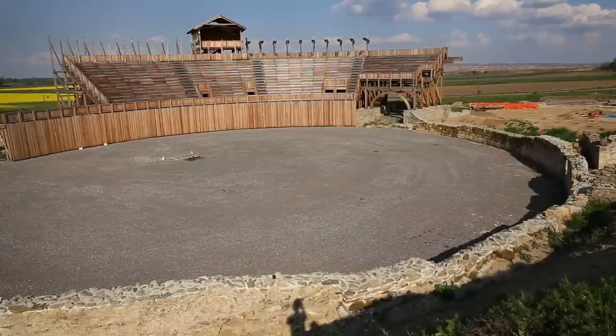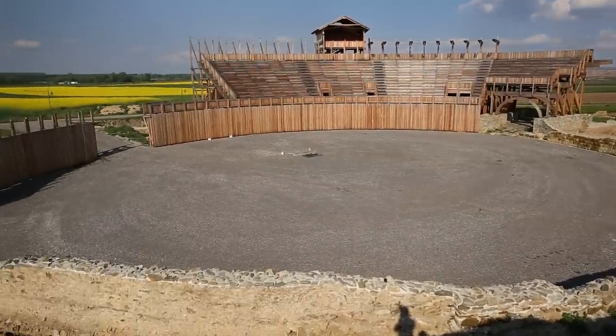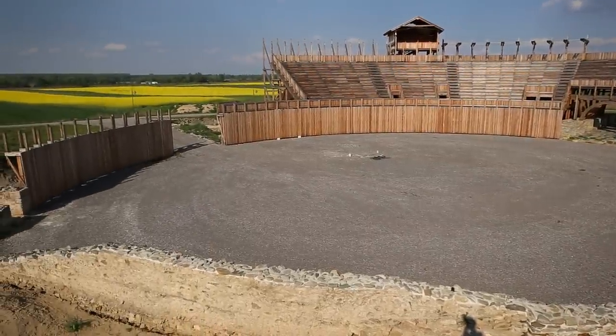We are now in Viminacium. This was a Roman military camp of the 7th Claudian Legion. Right here I have my friend and guide, Lubomir, and he's an archaeologist and a Roman fanatic.